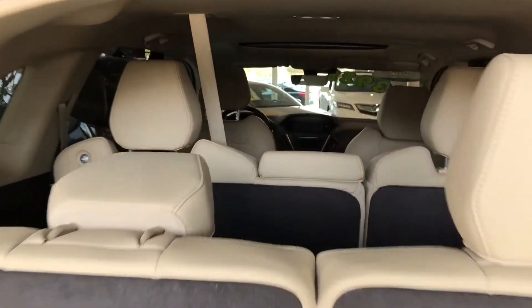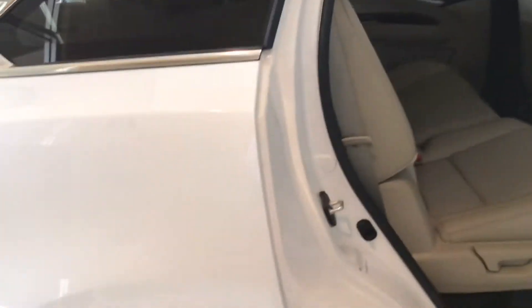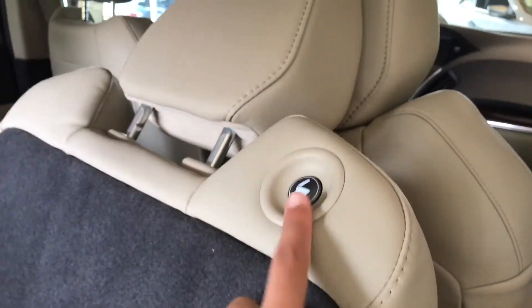The interior is beautifully wrapped with leather, and of course it's got three rows — that's what makes the MDX such a successful vehicle. Access to the third row is super easy: you simply press this one-touch operation button and you have access to get back there, or those rear passengers can get out by doing the same thing on their side.